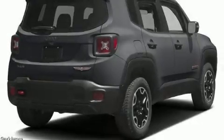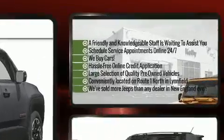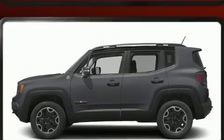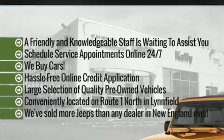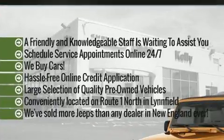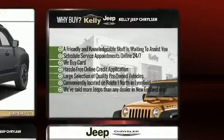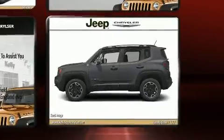Get excited about the 2017 Jeep Renegade. It features an automatic transmission, four-wheel drive, and a 2.4-liter four-cylinder engine. Jeep prioritized practicality, efficiency, and style by including one-touch window functionality, an automatic dimming rearview mirror, blind spot sensor, remote keyless entry, automatic climate control, and leather upholstery.